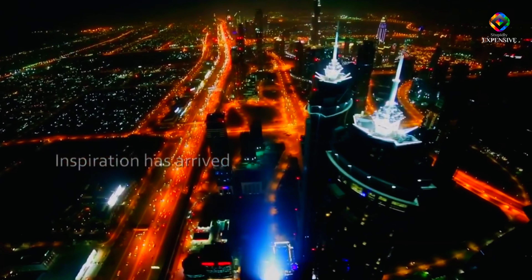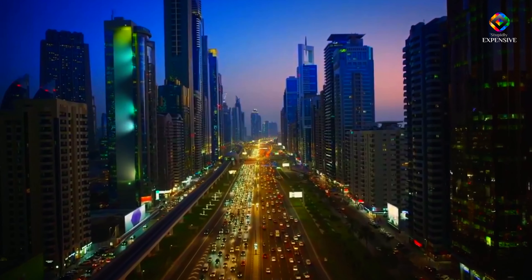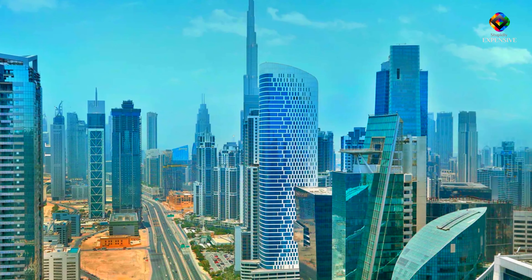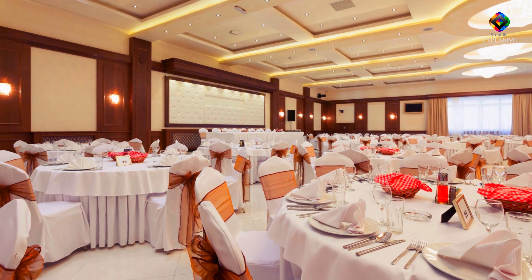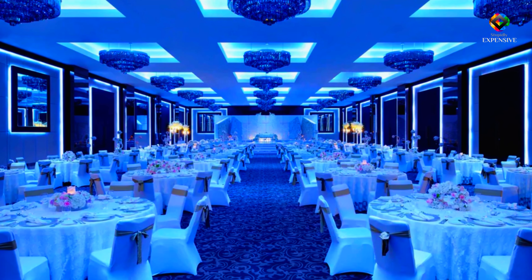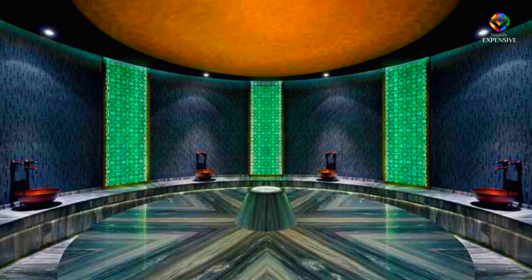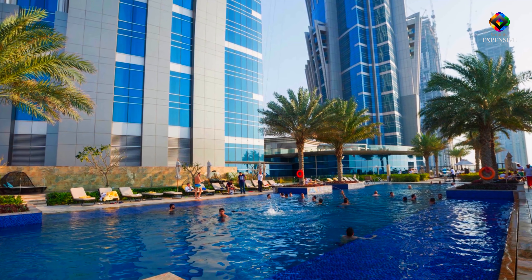To get views of the Burj Khalifa, Business Bay, and the sea, the towers are symmetrically positioned on the seven-story high pedestal. The banquet hall and eateries are all located on the podium. The four-story entrance lobby has a view of the Business Bay. The banquet hall, with 1,000 seats, has a separate entrance. One of Dubai's largest spas is located on the terrace, which is also planted with gardens and a pool.